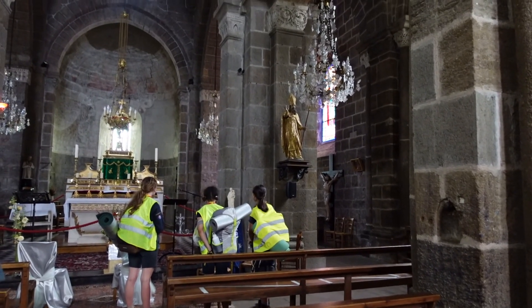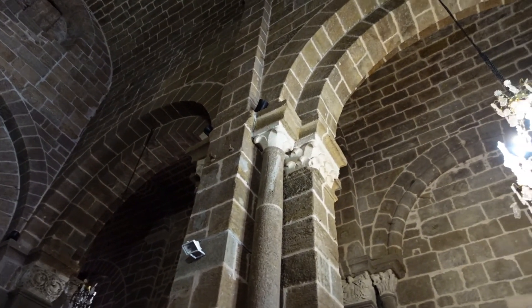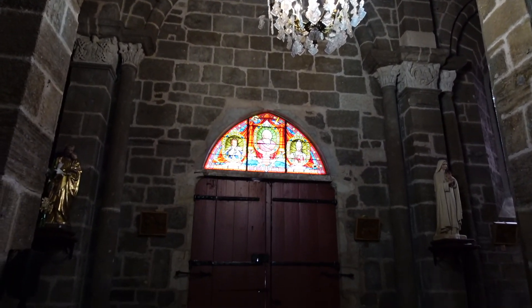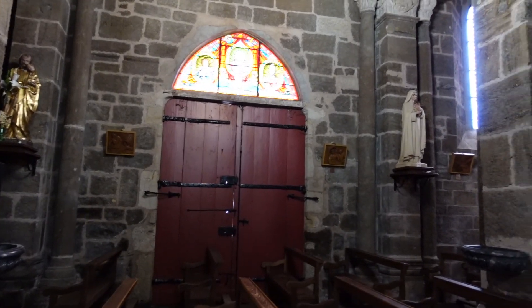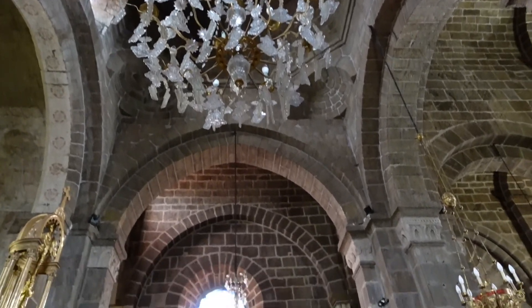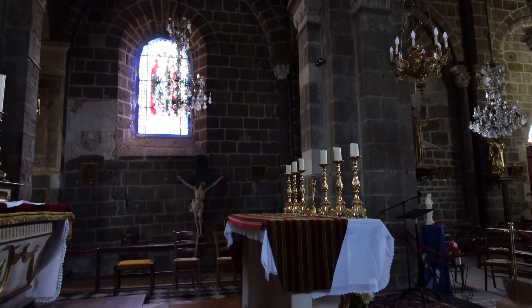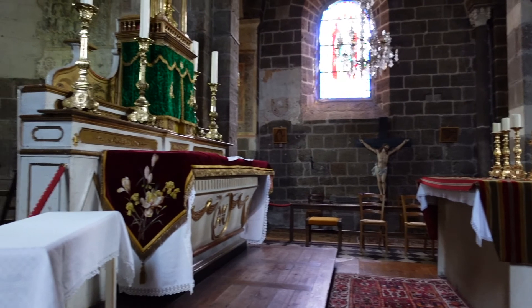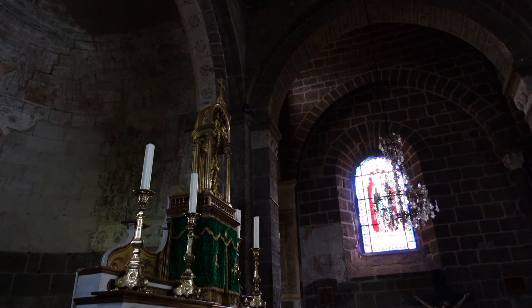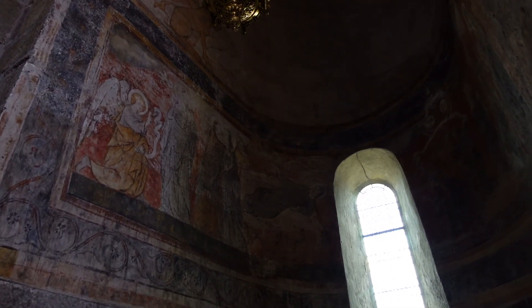Before entering the castle on top of the hill, let's explore the Church of Saint Martin, a Catholic church in the village of Paulinac. Dating back to as early as 1062, the church has witnessed the test of time. The 11th century church features frescoes from the 12th century, which are well preserved and still on display to this day.